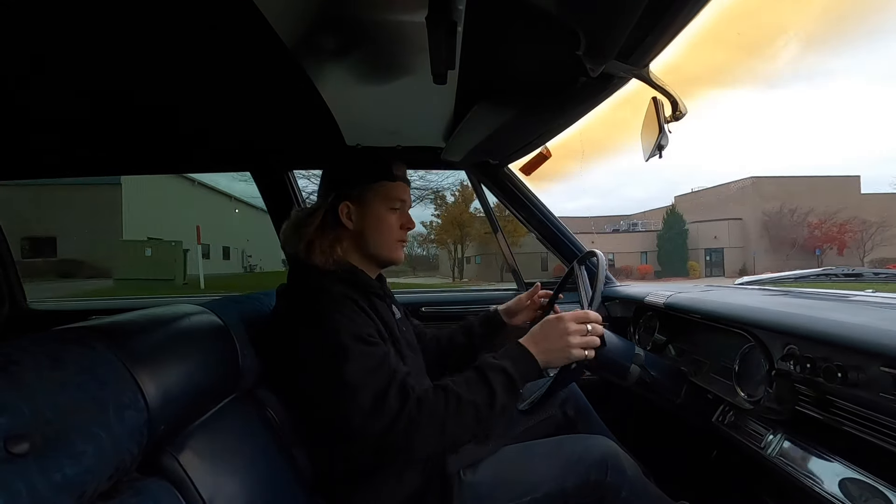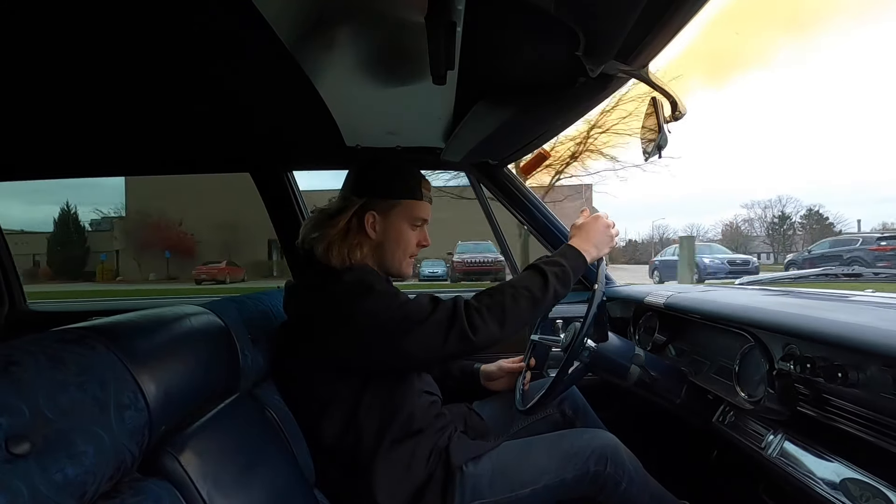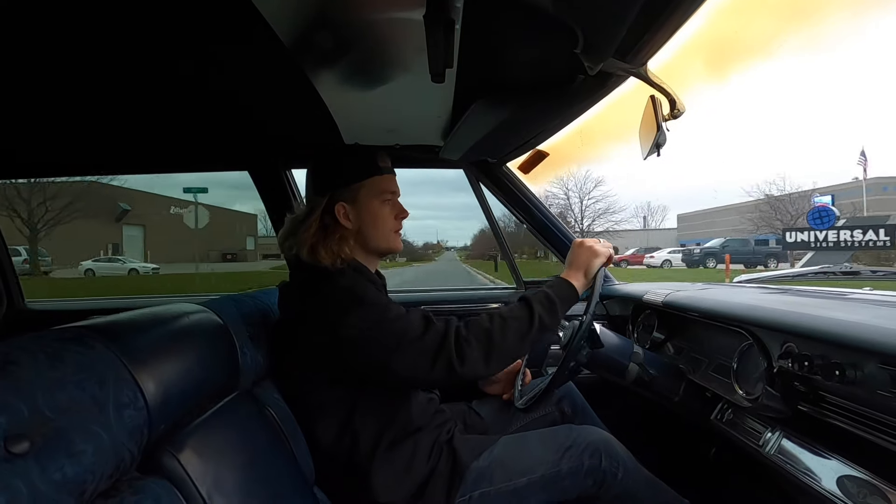Plenty of space in the back — you can haul the whole family in this thing. 23,900 miles on the odometer. All the gauges appear to be working as they should; the temp gauge seems to be reading a little low, not sure what's going on there.